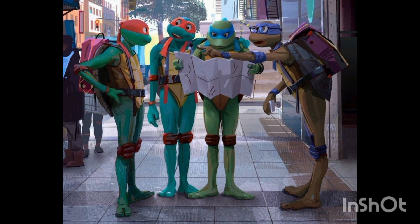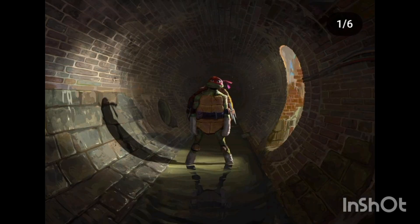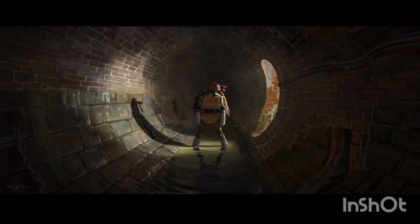Going into the concept art, we have this image of the four turtles out in broad daylight trying to work their way through New York. I think that is a pretty cool concept, a pretty cool idea, which wasn't really explored in the film until the very very end.